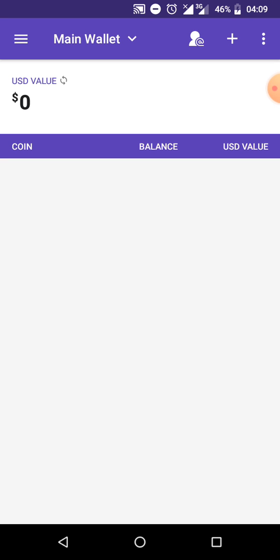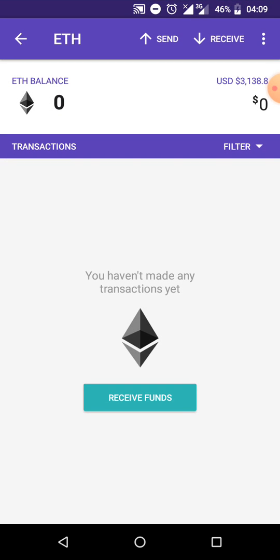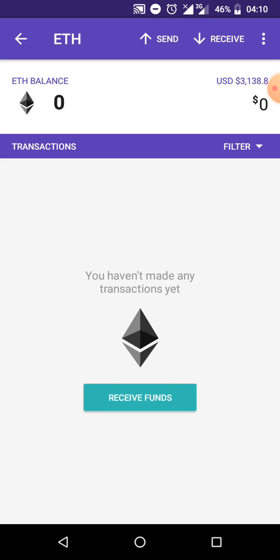We created a new wallet specifically for this project, and these are our main wallets. What you do is click on the Ethereum icon and it brings up a page where you click on Receive Funds. When you click Receive Funds, copy your address and paste it on the NFT portal on Coin Market Cap, then click submit. You should expect your NFTs to arrive in your Ethereum wallet address within a week.